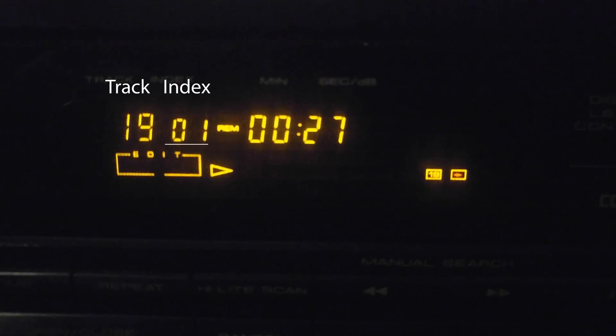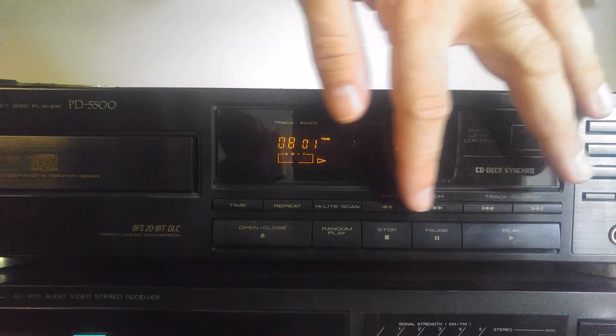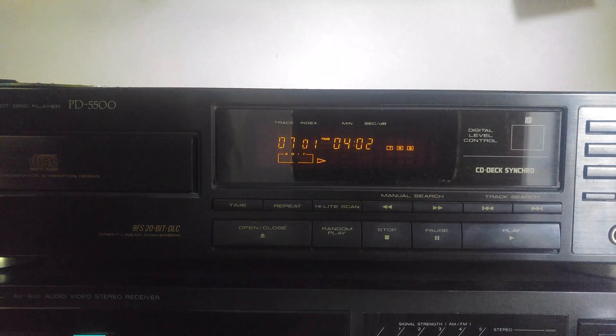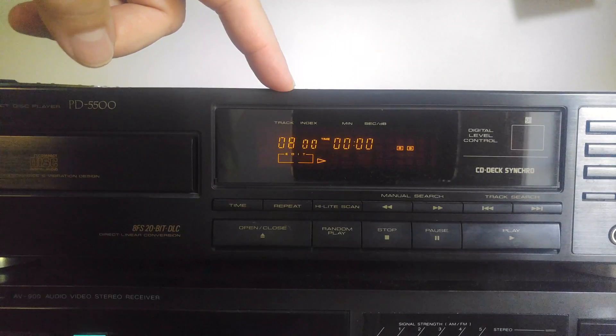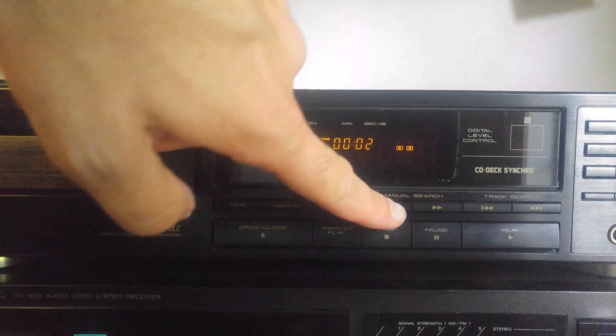But what I'm here to talk about today is index marks, or indexes. As you'll notice there, you've got track 19, index 01. Most CD players don't show the index. What it is, it's just like a sub-track marker. I'm going to rewind to the end of track seven. You'll notice when we get to the end of track seven and we start track eight, there's a couple of seconds. Watch that and you'll see it changes from one to zero. Basically it's zero during the quiet parts and one during the music on 90% of the CDs I own.